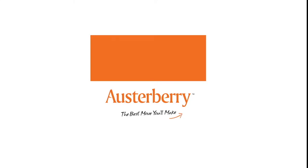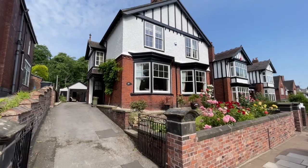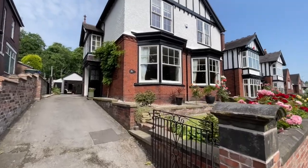This four bedroom detached family home on Victoria Park Road in Tunstall really has to be seen to be appreciated.